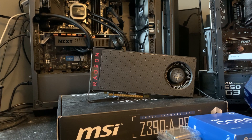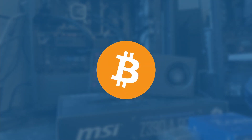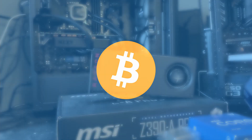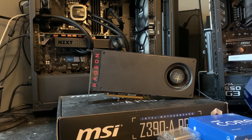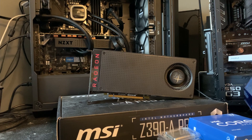GPUs are hard to come by in 2022. Not only did we just go through a massive cryptocurrency bubble, we're also in the midst of a global pandemic which has strained the supply chain. This has left many of us thirsty for PC upgrades, but unable to afford one of the most necessary parts of your system.